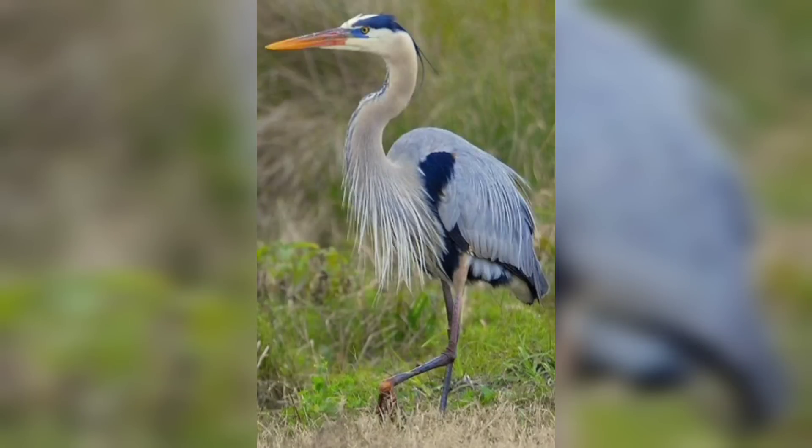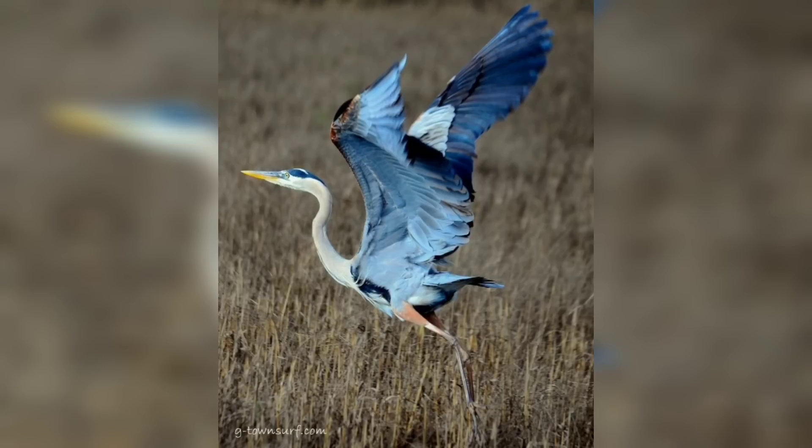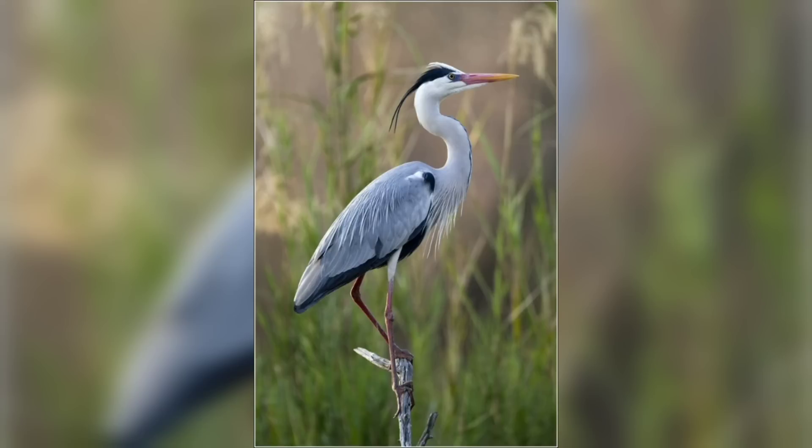Welcome to my channel. I hope you will find these pictures great. In today's video we will talk about the Great Blue Heron, scientifically known as the heron.